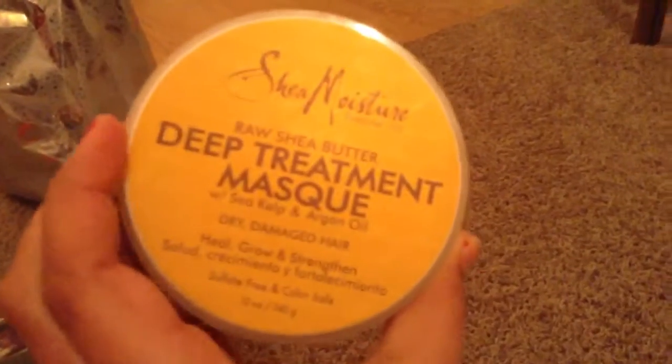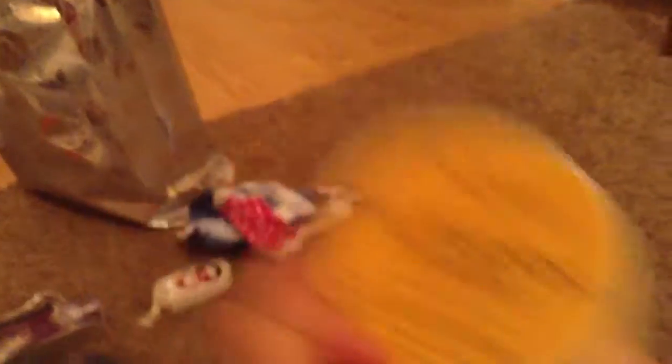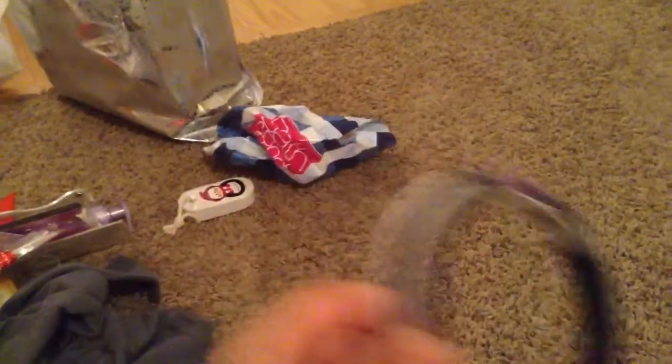I got this hold from my auntie and I really like it. Then I got this super nice bag that I'm gonna use when I go to California in April to see my little nieces. I got the Shea Moisture Raw Shea Butter Deep Treatment Mask, plus the shampoo and conditioner. Then I got a card from one of my aunts with some money in it.